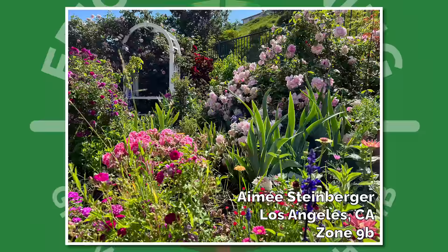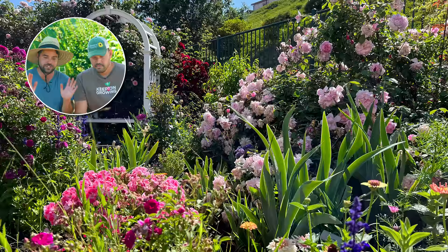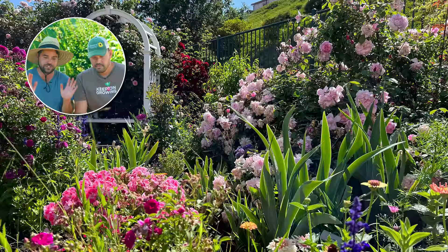Amy from Los Angeles — this looks like a cottage garden transported into the heart of LA. Absolutely stunning. Love the colors, the roses, the arch. It's a vibe. It truly does look transported straight from the English countryside. Beautiful job.